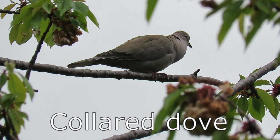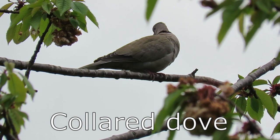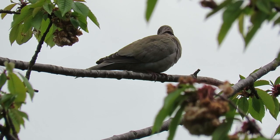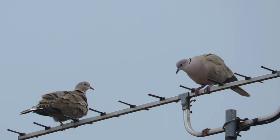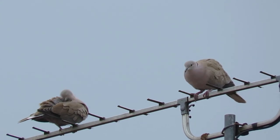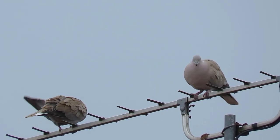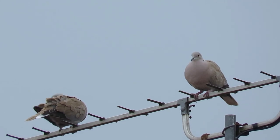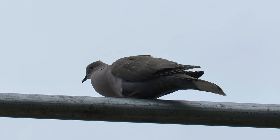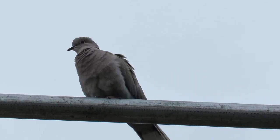Collared doves are a relative newcomer to the British countryside. Although they had been occasionally reported before, they were first recorded as breeding here in 1956. In the years previous to this, they had spread naturally from their native Asia across the whole of Europe, and as a result of introductions around the Bahamas, they have now spread across most of North America too. They have a rather plain grey-brown colour throughout and their only real distinguishing mark is a black collar that runs around the back of their necks. They have a wingspan of around 50 centimeters, can weigh up to 200 grams, and there are now thought to be more than 2 million living in the UK.